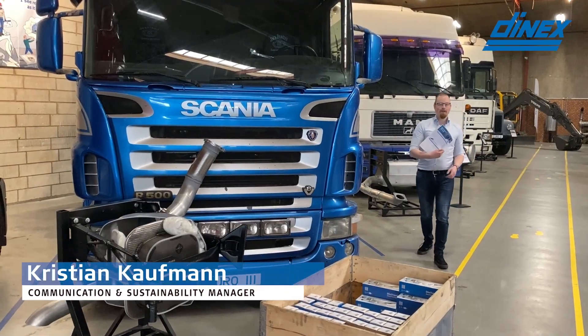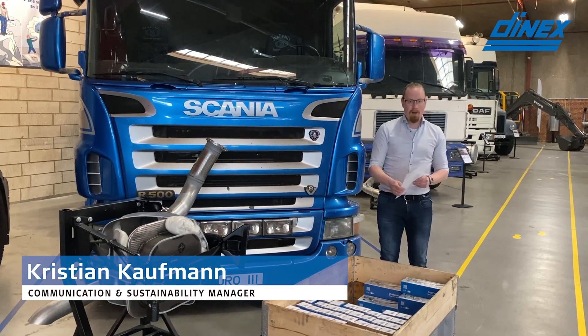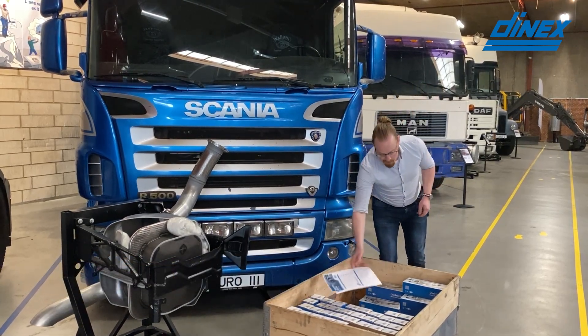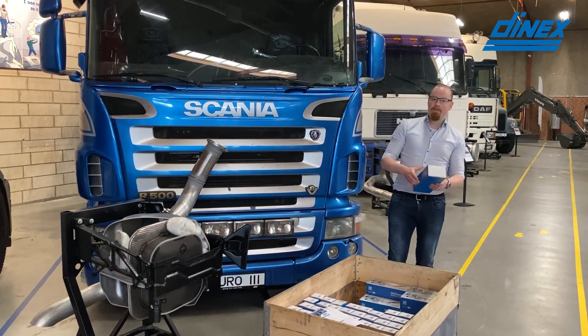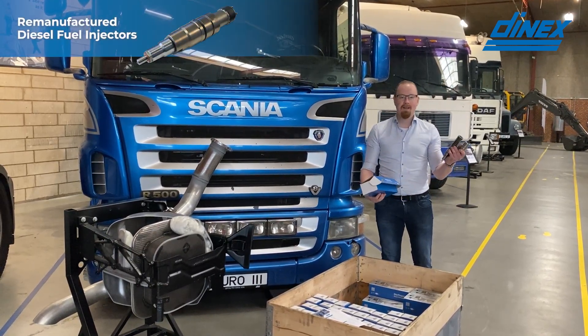We have just finished the monthly new part release for March and besides from adding on to our existing range, we are also stocking up on remanufactured diesel fuel injectors, like this one here.